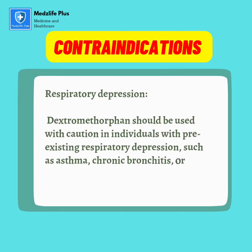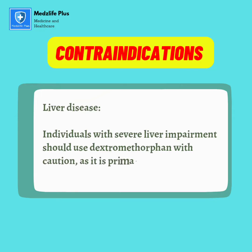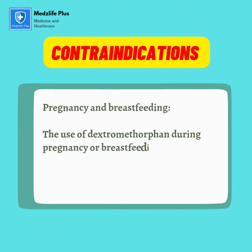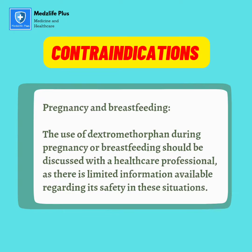Liver disease: individuals with severe liver impairment should use dextromethorphan with caution, as it is primarily metabolized in the liver. Pregnancy and breastfeeding: the use of dextromethorphan during pregnancy or breastfeeding should be discussed with a healthcare professional, as there is limited information available regarding its safety in these situations.